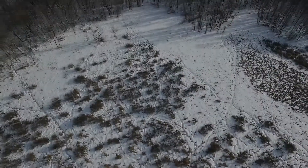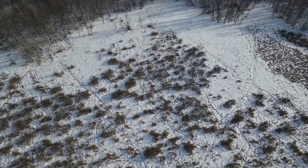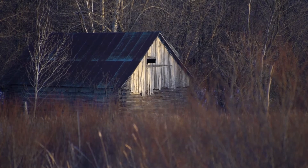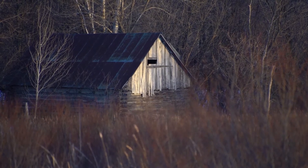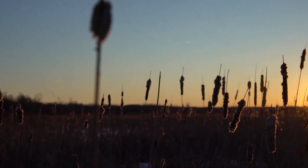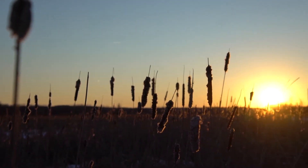The tell-tale signs of big deer are already abundant, with heavy trails and rubs found throughout. A beautiful old but well-preserved tamarack barn is already located on the property. This perfectly situated piece of ground provides all the comforts of home for both deer and deer hunters.